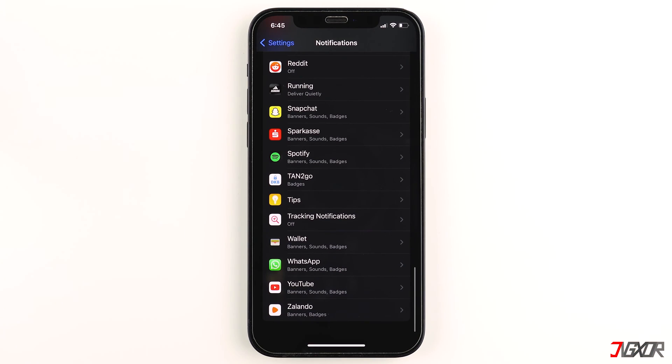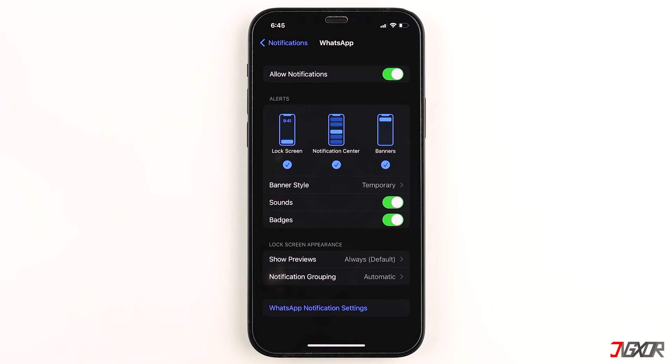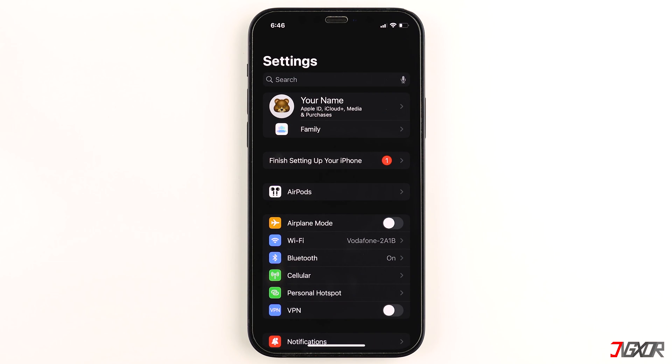You can do the same for other messaging apps such as WhatsApp — just look for the app under the Notification Settings page and apply the same configurations.